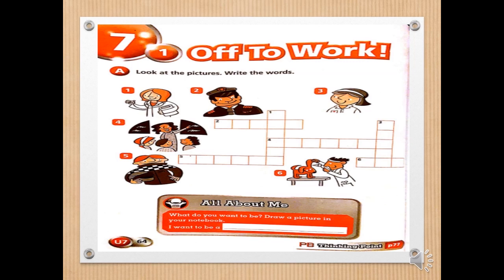Open page 64, exercise A. Look at the pictures and write the words. Number one, who's that in the picture? That's right — doctor. Number two, who's that? He can fly a plane. Very good — pilot. Number three, look at the picture. She helps the doctor at the hospital. Super — the nurse.